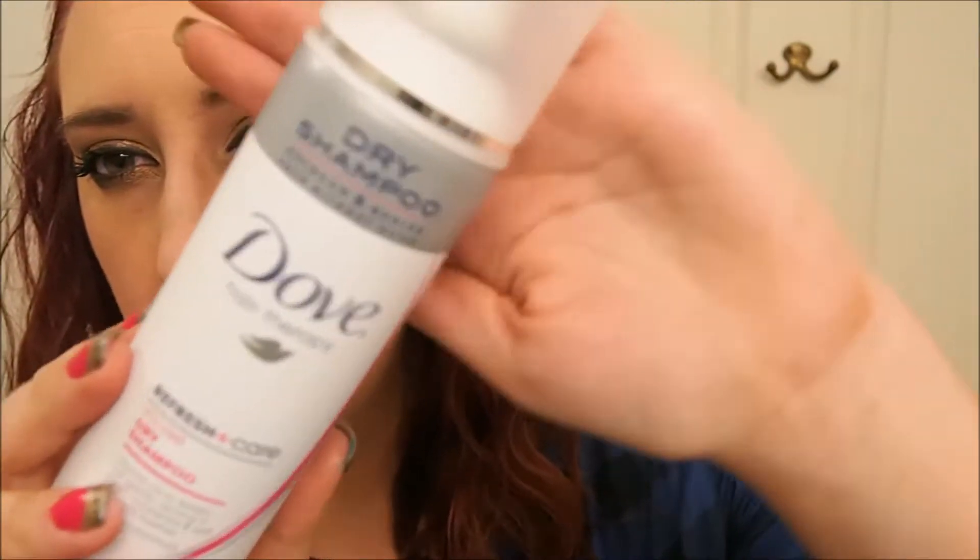From Rite Aid, I got some new dry shampoo. I got the Dove — I hear this one smells really, really good. Those were two for seven dollars, so that was a good deal. I got two of those.